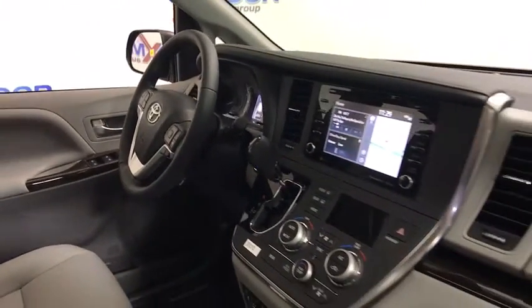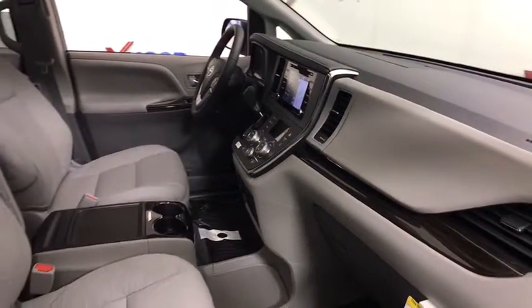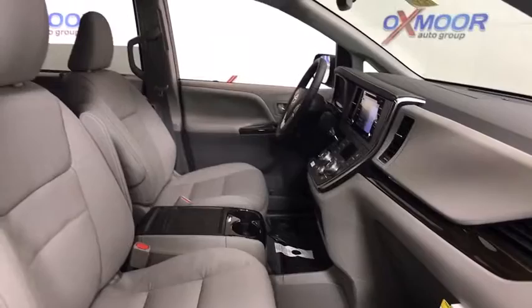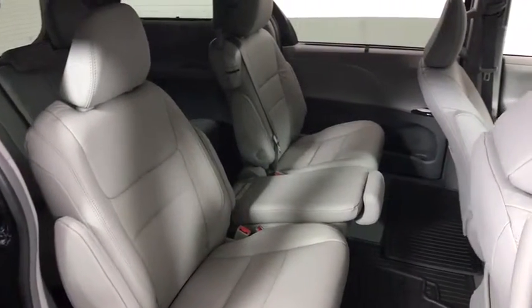CD player, security system, electronic stability control, compass, heated front seats, fog lights, power windows, trip computer, remote keyless entry, power moonroof, brake assist, tachometer.